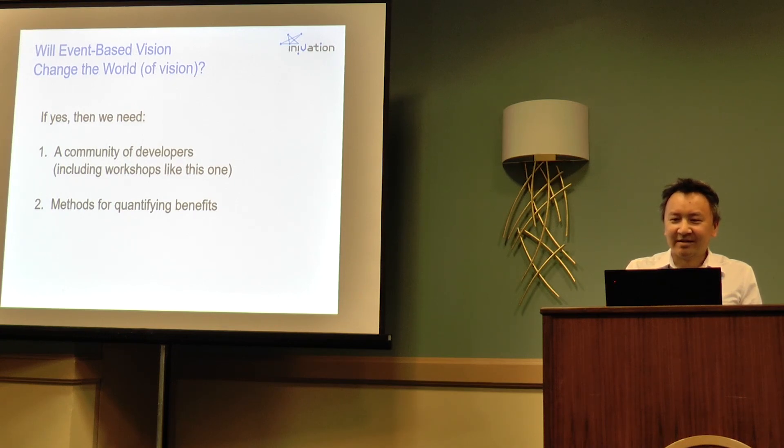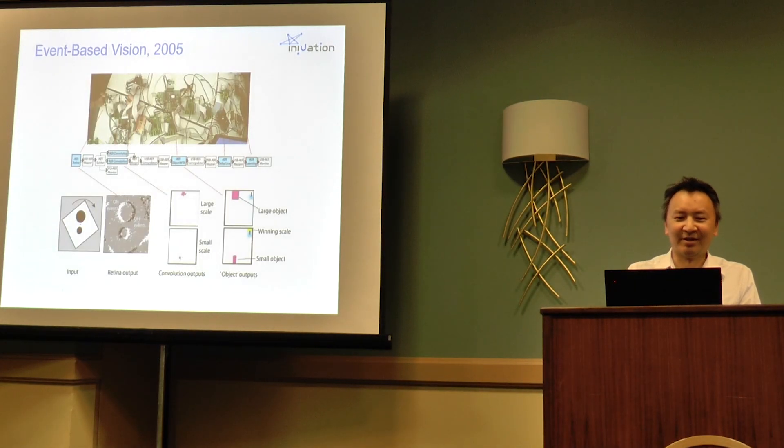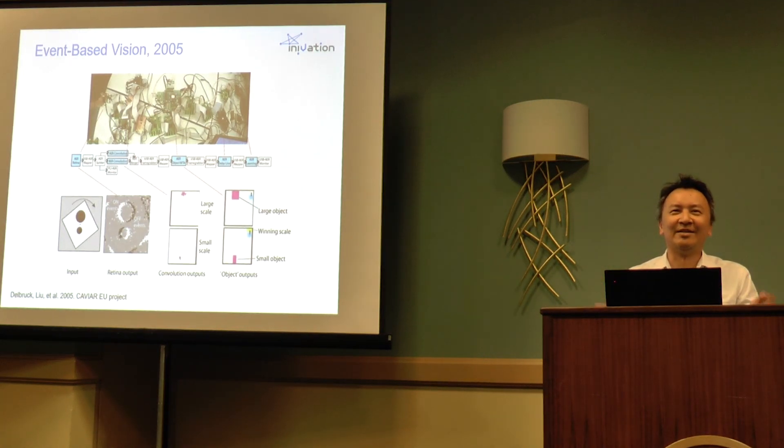If we go back to the first time the DVS was used outside the lab that created it, this was back in 2005. This is actually the first end-to-end neuromorphic visual system — somewhere in that mess of wires is a DVS — and it was doing object segmentation, detection, and classification into a large object and a small object. This required several years of work to have basically two other groups using the DVS.